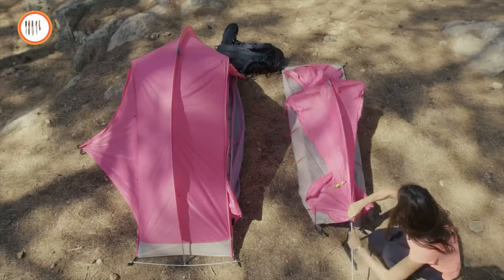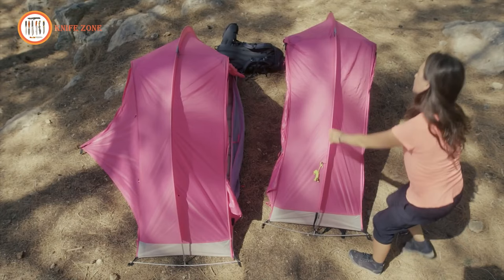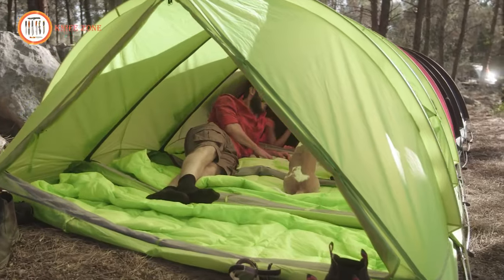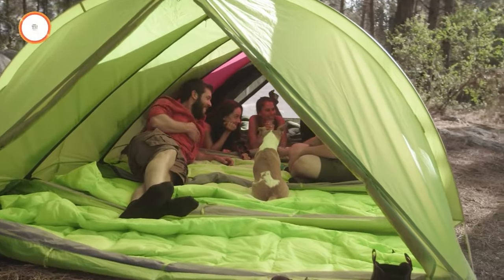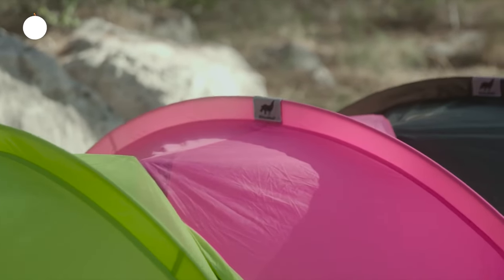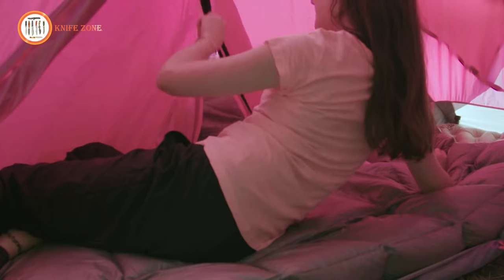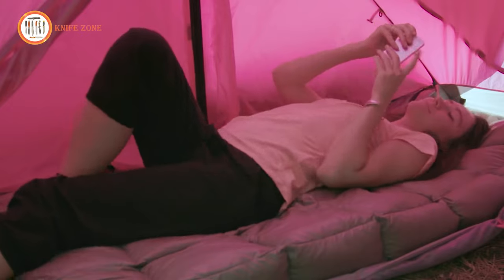Whether you're embarking on a solo journey, a cozy duo adventure, or a thrilling group camping excursion, Rhino Wolf provides the comfort, convenience, and versatility you need to make your outdoor experience truly unforgettable. So gather your friends and family, zip your Rhino Wolves together, and get ready for an exceptional outdoor adventure.